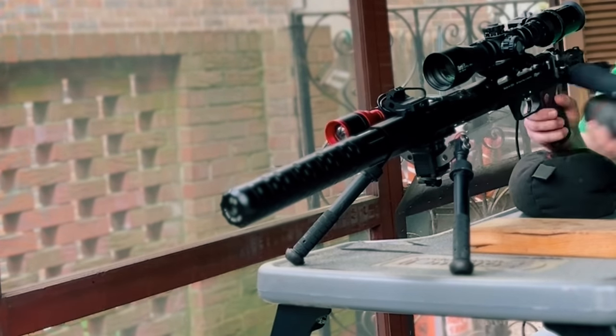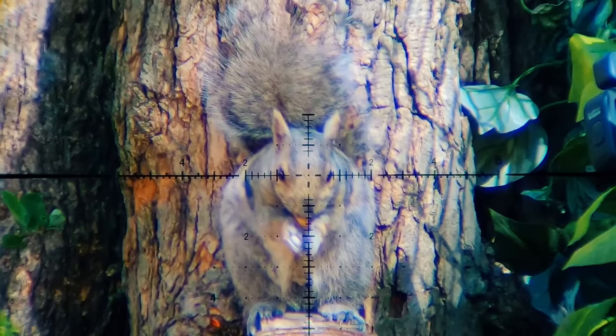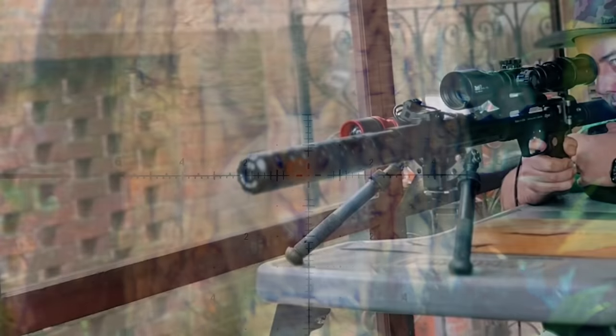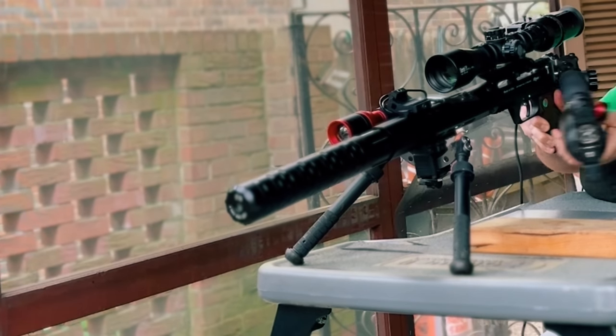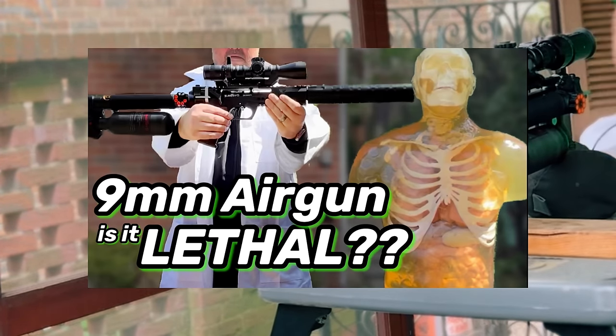Welcome back to the channel. I've got some incredible 4K slow-mo shots in this video that is absolutely going to blow your mind. The squirrels though, they had a bit of a break over the last couple of weeks while I was filming a safety video on the power and subsequent dangers of modern day air guns.